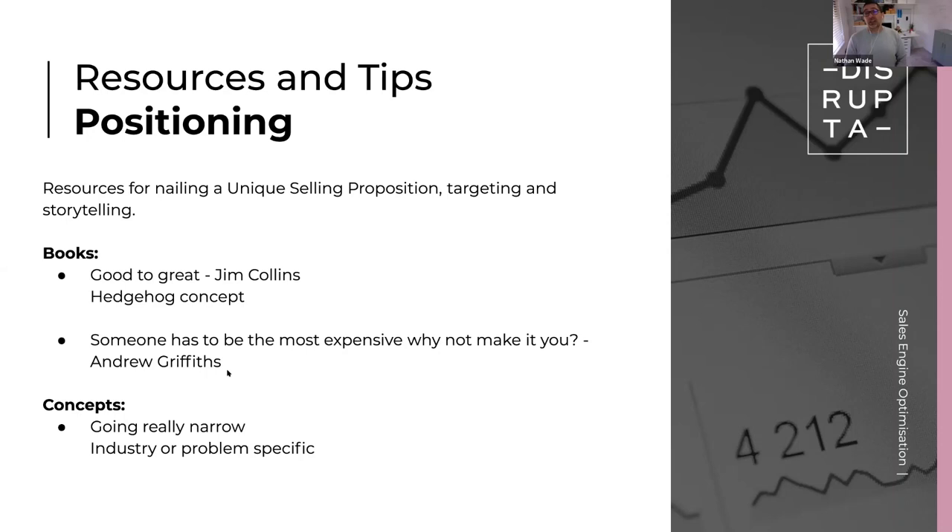This one I absolutely love — Andrew Griffiths, an Australian guy, much easier book to read, really charismatic. You'll punch through this thing in a weekend: Someone Has to Be the Most Expensive, Why Not Make It You? It's basically a practical step-by-step how-to guide on how to be the best in your industry. Andrew's principle is you should be the most expensive, but to be the most expensive you have to also be the best. We actually doubled our prices about three to four months ago, and interestingly our sales conversion rate went up the same week.